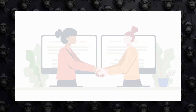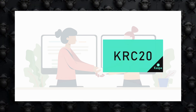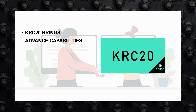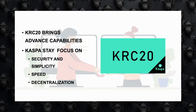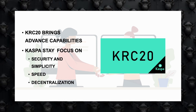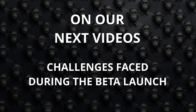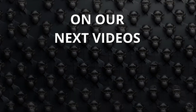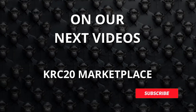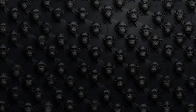In conclusion, while KRC-20 brings more advanced capabilities to the CASPA network, it maintains a focus on security and simplicity. This balance allows CASPA to handle high transaction speeds and volumes without compromising on decentralization. Stay tuned for our next videos, where we'll discuss the challenges faced during the beta launch and the efforts underway to resolve them. We'll also explore how a marketplace for KRC-20 tokens will work. Don't forget to subscribe to this channel and follow me on Twitter to keep up with the latest developments.